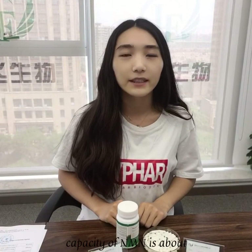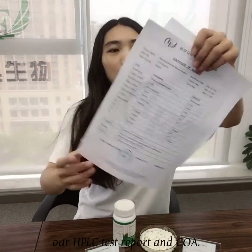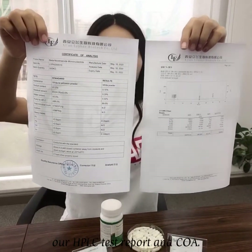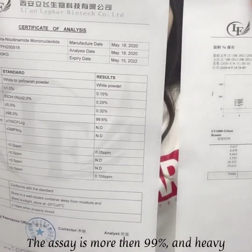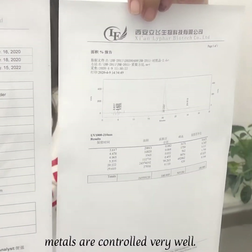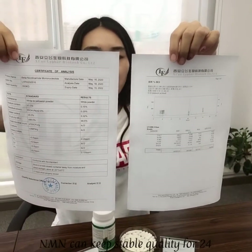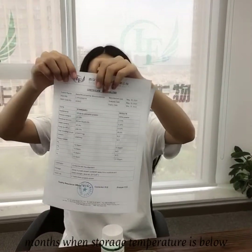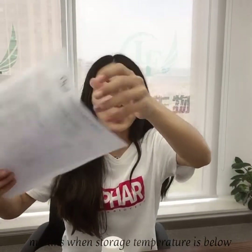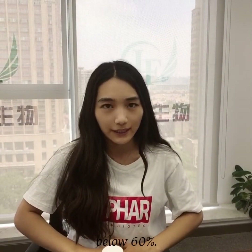Our monthly capacity of NMN is about 250 kg. Please check our HPLC report and the certificate of analysis. The assay is more than 99% and heavy metals are controlled very well. According to our breakdown test, NMN can keep stable quality for 24 months when storage temperature is below 25 degrees Celsius and humidity is below 60%.